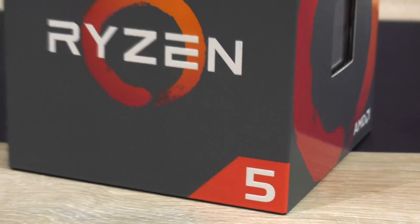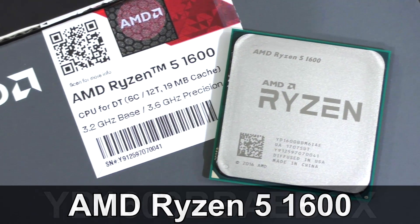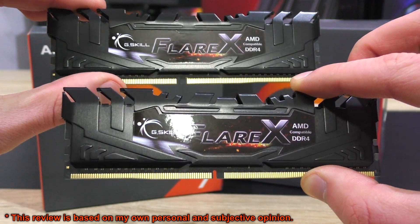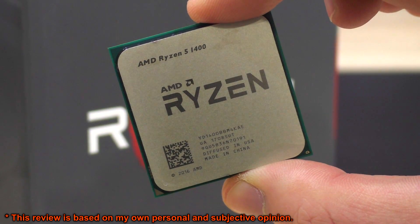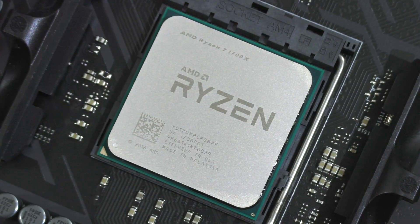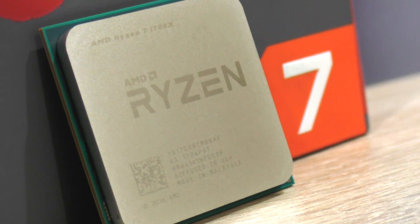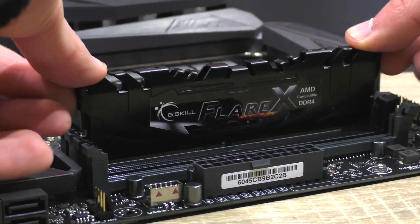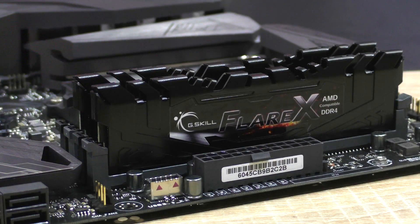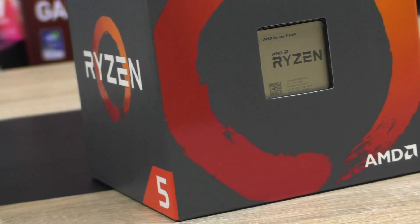Ryzen 5 is finally here and I'm here to take a look at the AMD Ryzen 5 1600, which I'll pair with 3200 MHz DDR4 RAM. Soon I'll also be testing the Ryzen 5 1400. Previously I've already tested the Ryzen 7 1700X but ran into some compatibility issues, so I completely retested the 1700X and i7-7700K with 3200 MHz RAM, and even bought an i5-7600K specifically for this video.